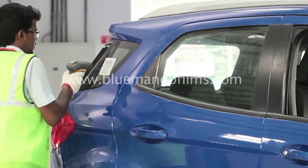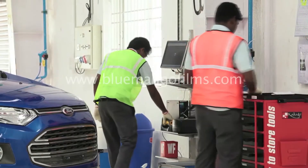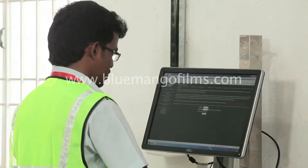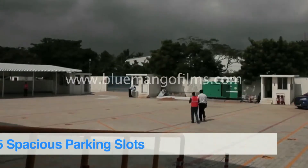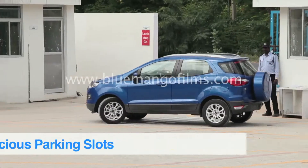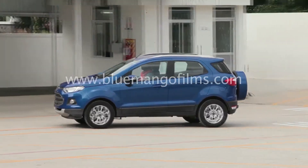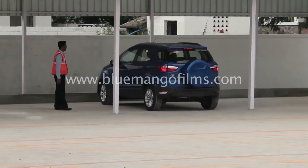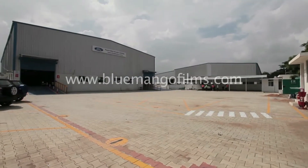The vehicles are scanned by the Global Vehicle Distribution Solution system before being assigned a parking lot. The VMC has 25 parking slots which are managed by GVDS, and vehicles post pre-delivery inspection are allotted a parking lot based on a first-in, first-out system.